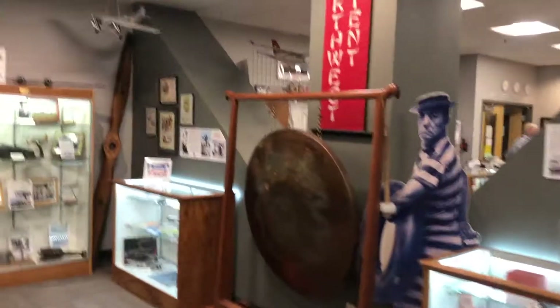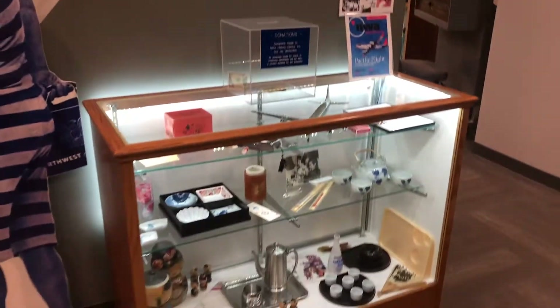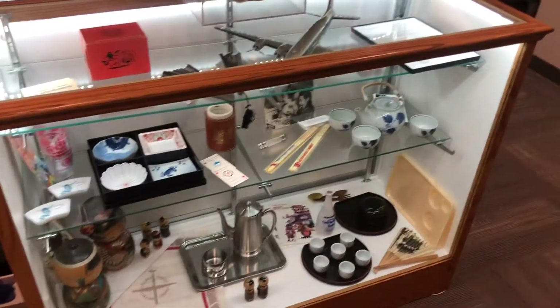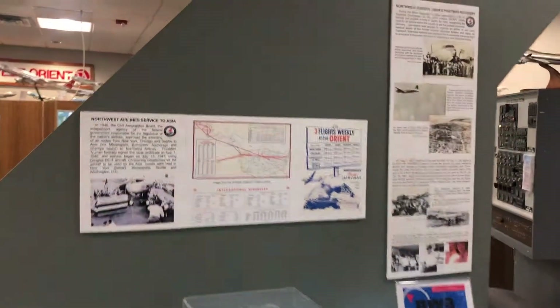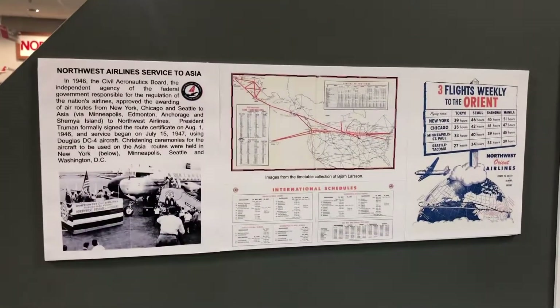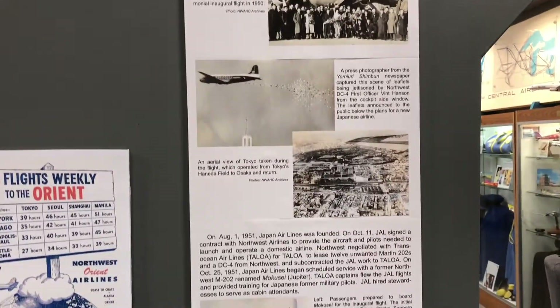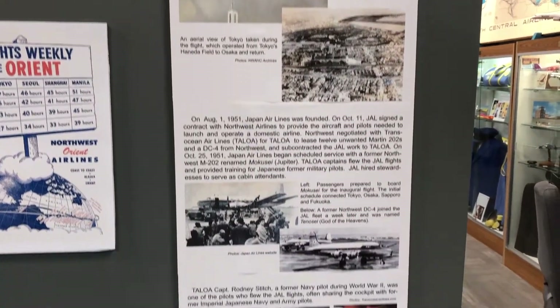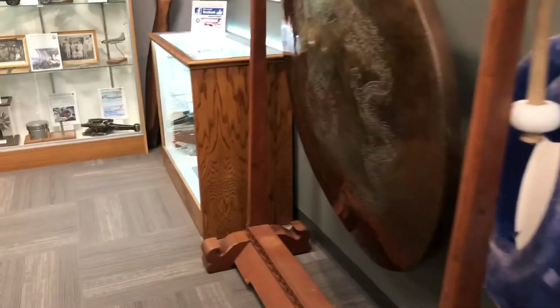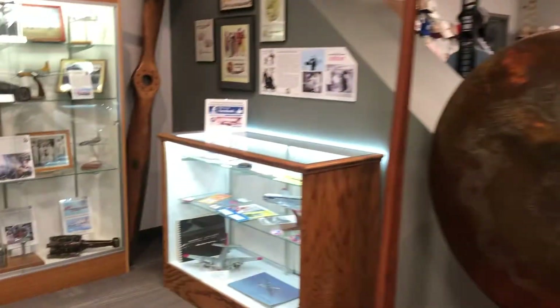Looking at this video, you can see a lot of Northwest's legacy. They were pioneers in trans-Pacific air service, with flights to the Orient back in the 1950s, 1960s, and 1970s. In fact, Tokyo Narita was their Asia hub.